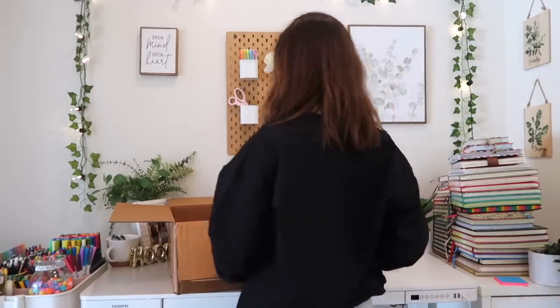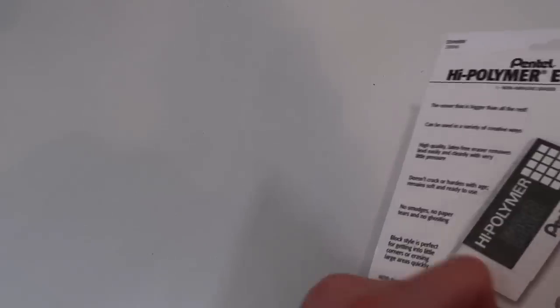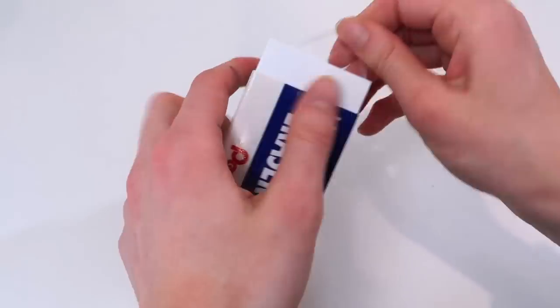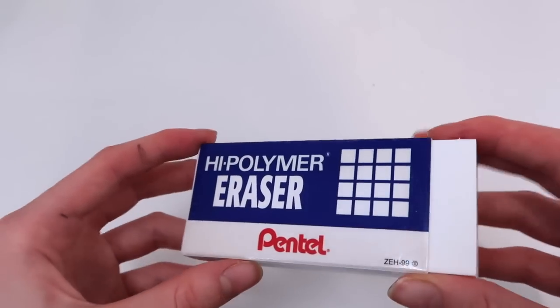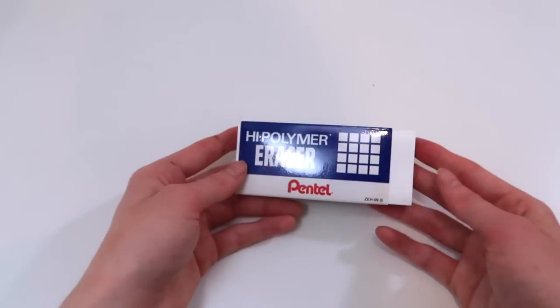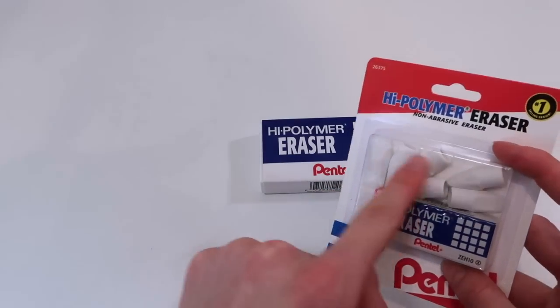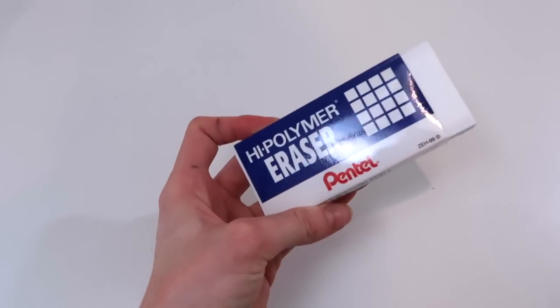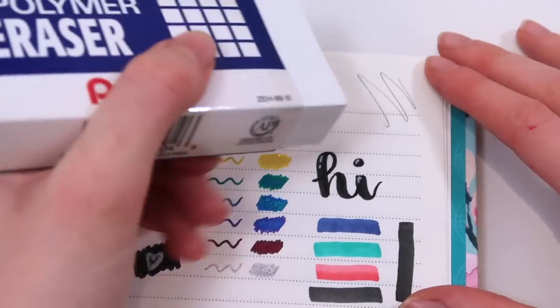Oh my gosh, look at these — these are ginormous! I literally better be able to erase all of my life's mistakes with these giant erasers. It's as big as my face — this would last you forever. I remember these erasers being the ones everyone would fight over because they are just so good. I also love the pencil top erasers. I swear I use these pencil top erasers on all of my pencils — they're the best.